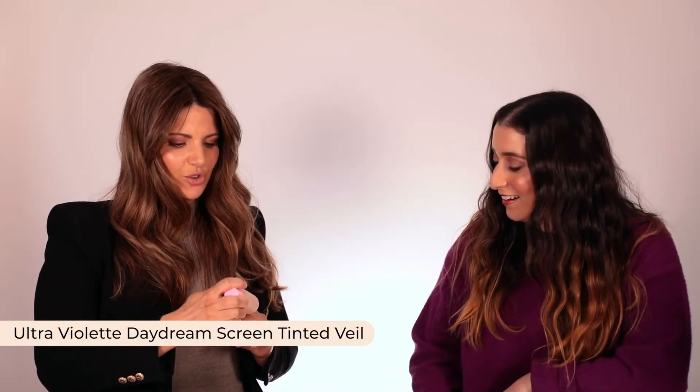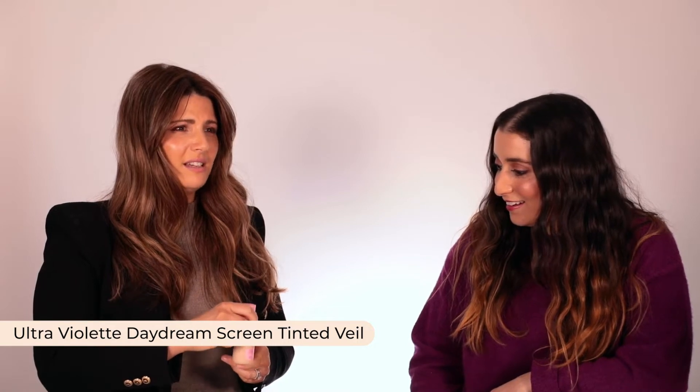One thing I've adopted since becoming a mum — maybe it's just getting older — instead of using foundation, I just use a tinted moisturiser. It has less coverage, doesn't go into the creases as much, it gives you a beautiful glow. I love the Ultraviolet Dream Screen Tinted Veil. It's got the SPF. I literally just put this on in the morning and add a bit of bronzer and it's done. I don't even use powder — by itself.